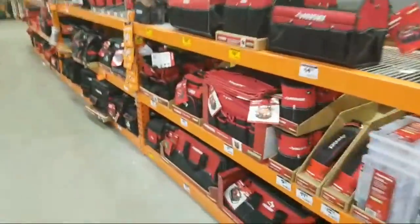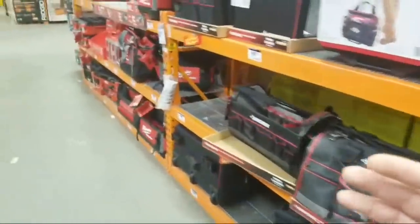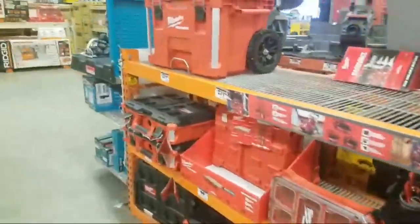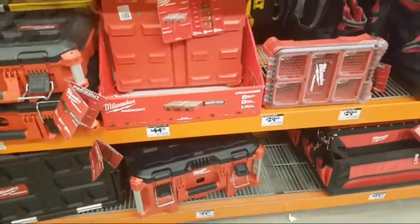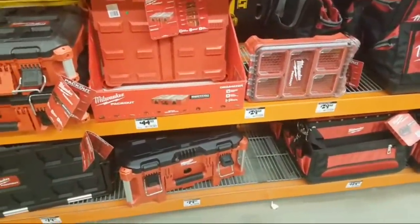I put a picture up on Instagram of the DeWalt 40 inch tool cabinet — I just did a video on it last week for $600. This store in Tacoma, Washington has it for $398. You know, it's one of those things.